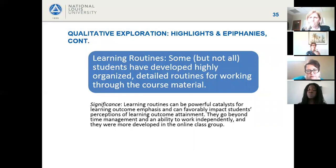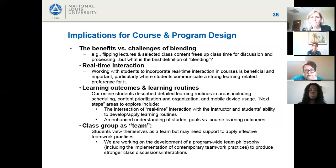Students were asked to describe a day in the life of an MBA student. Online students had well-developed learning routines that were impressive, while blended students had less well-developed routines. There appeared to be a clear relationship between these routines and students' ability to connect with learning outcomes — students were explicit about that connection.